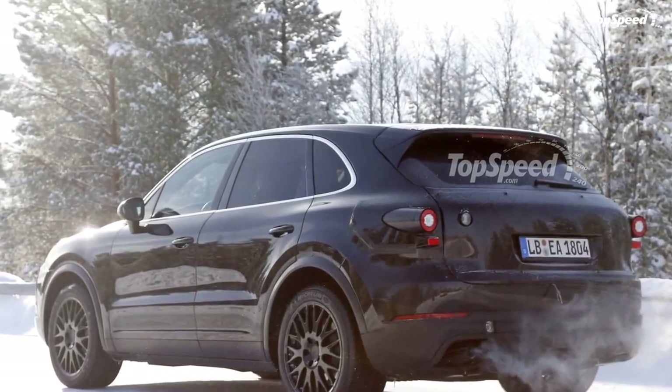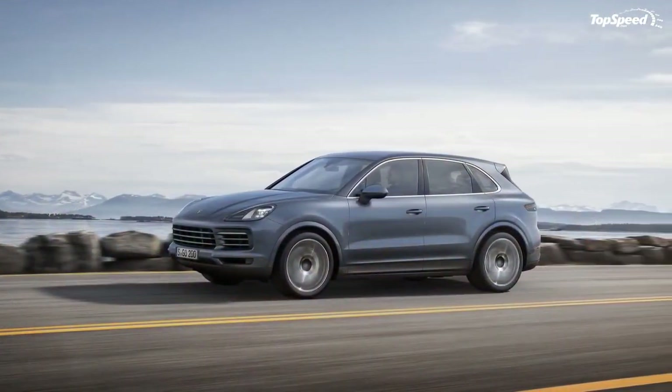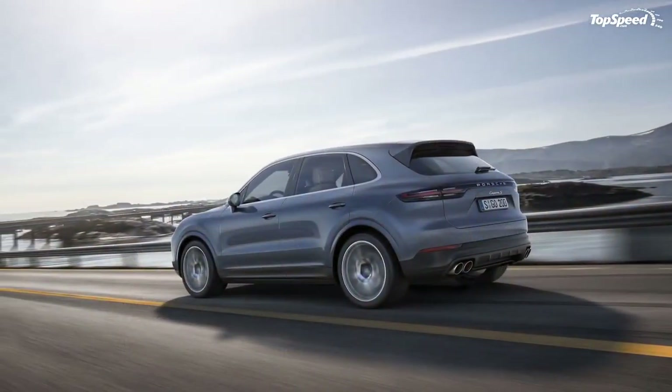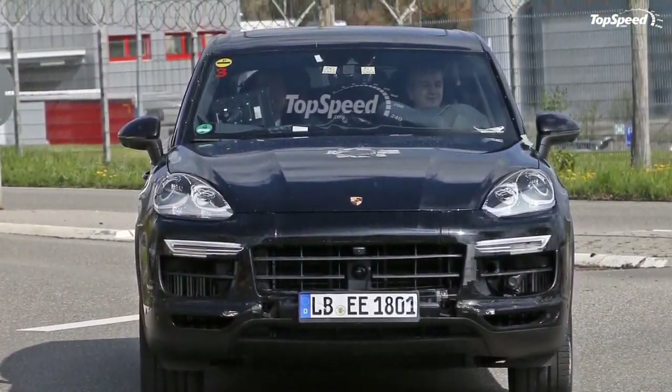There's also the potential for an all-electric model at some point in this generation if Porsche really gets froggy, but we'll leave that speculation for another time. For now, let's take a good look at the new Cayenne and talk about all of the exciting changes that will carry it into the next decade.